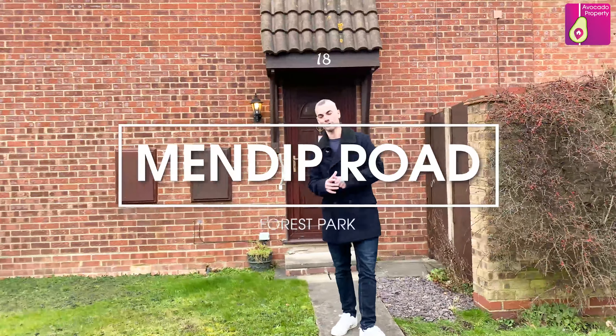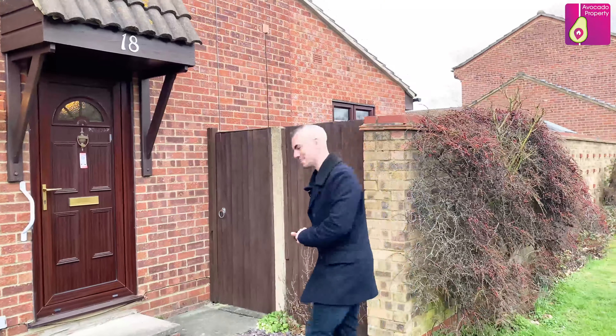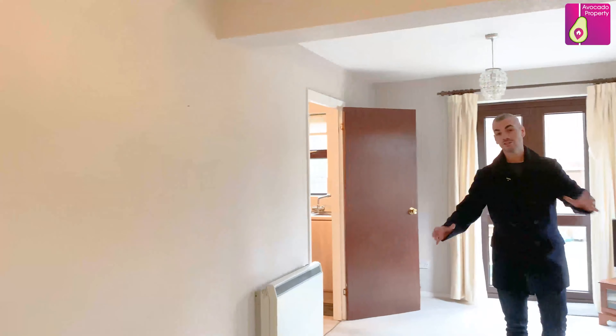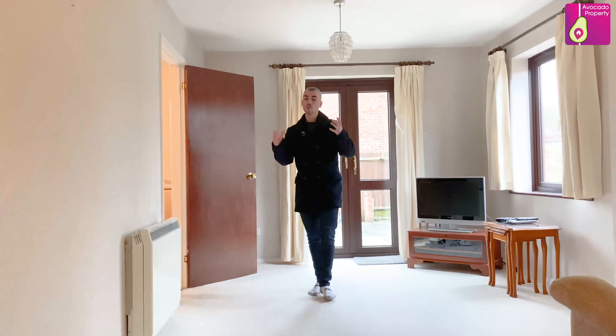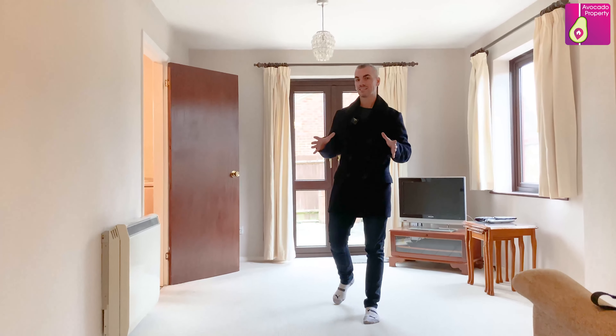Welcome to Mendip Road, a freehold one-bedroom starter home in Forest Park. Come on inside. As you can see behind me there is an extension that's been put on this property, so normally where the living room can be a little bit smaller than you'd like, this one has got an excellent size.